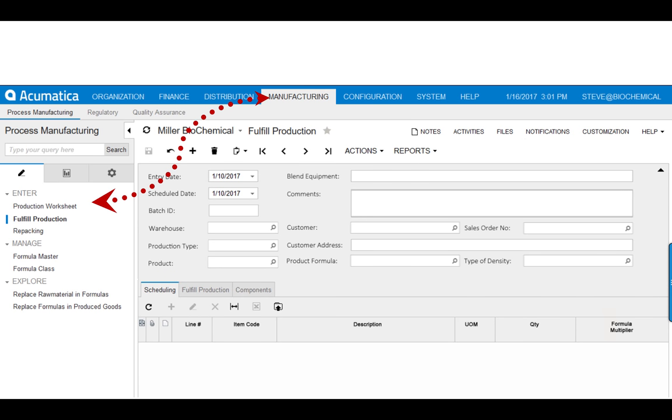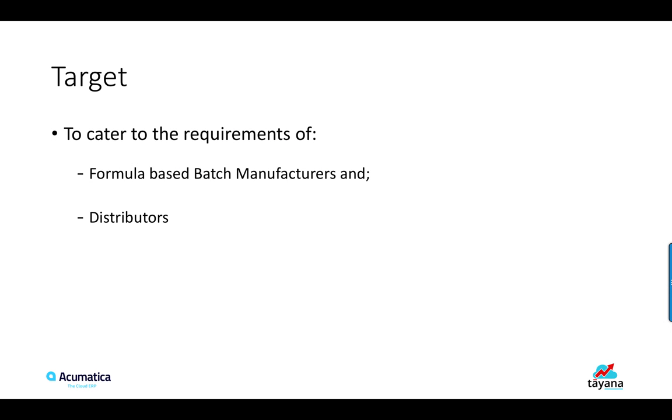This solution is useful for those who are in the formula or recipe-based batch manufacturing and distribution industry. It can be used by process manufacturing companies or by those who are into simply mixing and blending or repacking chemicals and distributing them to their end customers.